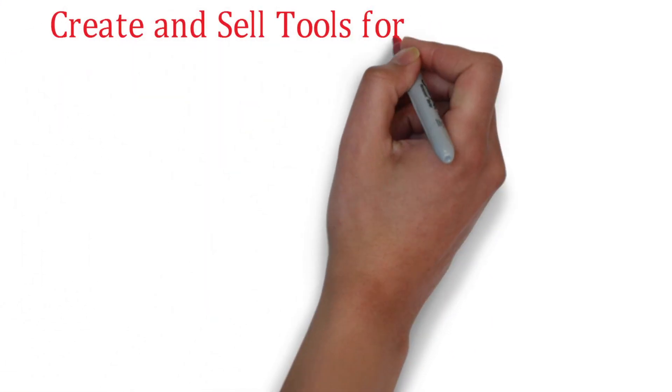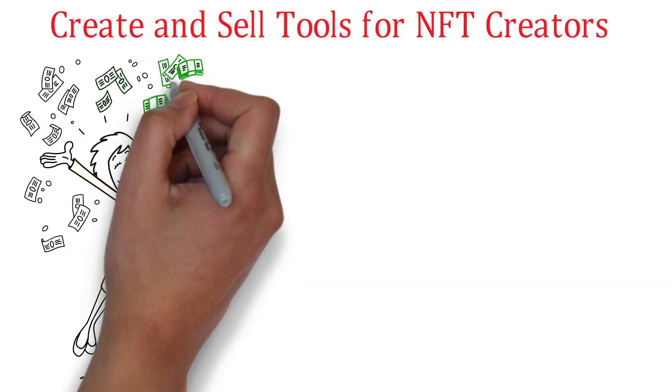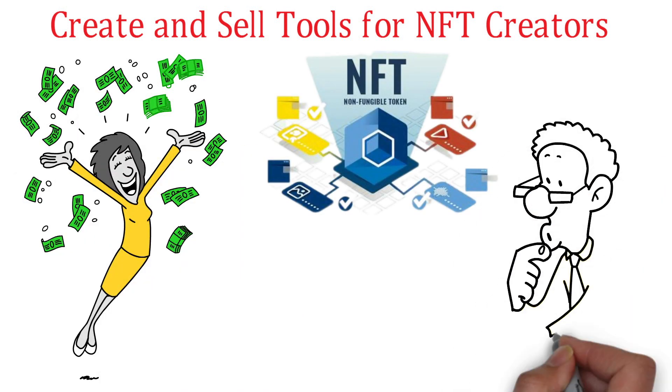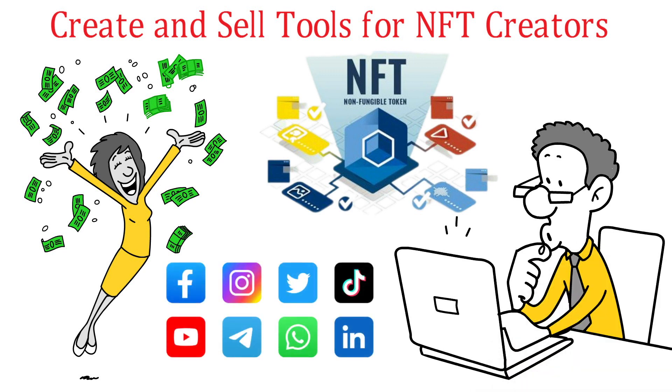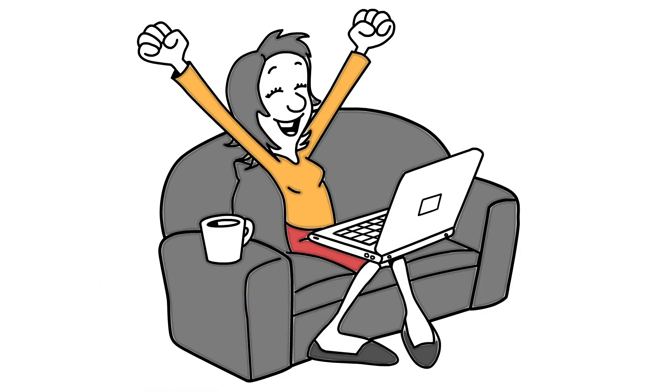Create and sell tools for NFT creators. Another way to make money on OpenSea is to create and sell tools for NFT creators. For example, you could develop software that makes it easier to create NFTs, or tools that help artists promote their work on social media. You can then sell these tools on OpenSea or other marketplaces.